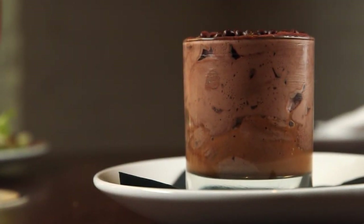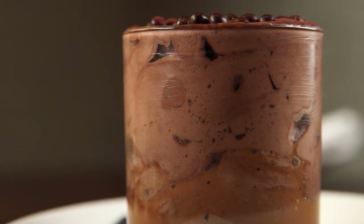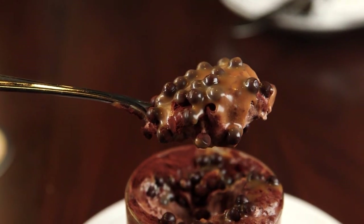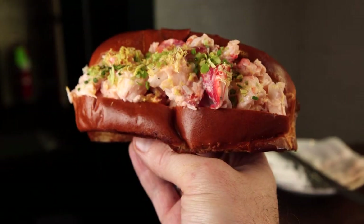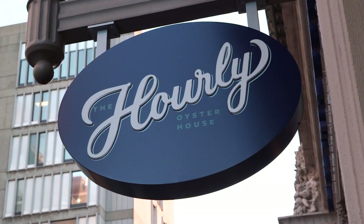For a sweet treat to wrap things up, the chocolate mousse is a must — a take on classic chocolate mousse layered with house-made caramel sauce and crackly chocolate. It's a perfect way to end the meal at the Hourly Oyster House. With superior service, affordable prices, and downright tasty fare, you'll find the Hourly Oyster House to be pretty perfect.